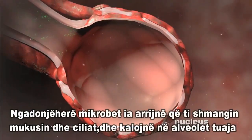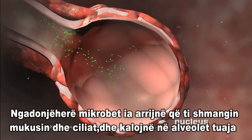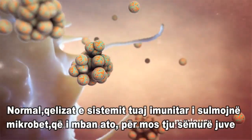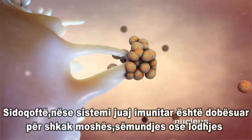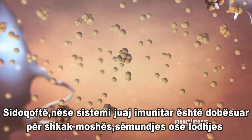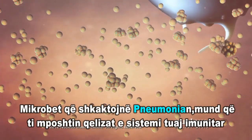Sometimes germs make it past your mucus and cilia and enter your alveoli. Normally, cells of your immune system attack these germs, which keeps them from making you sick. However, if your immune system is weakened due to age, illness, or fatigue, pneumonia-causing germs can overwhelm your immune cells and begin to multiply.